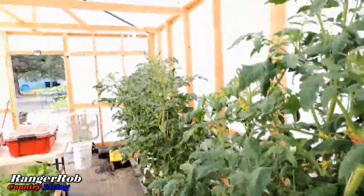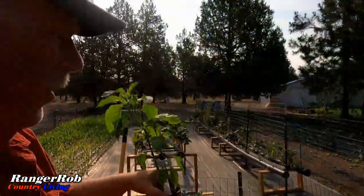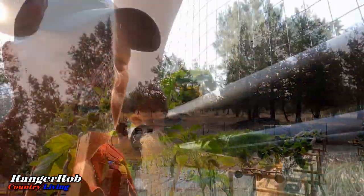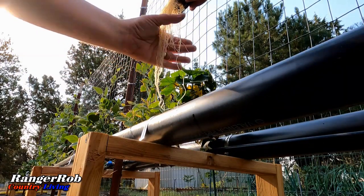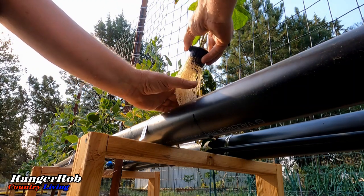Another advantage is the control it offers over growing conditions. With hydroponics, we can tailor the nutrient solution, pH levels, and lighting to optimize plant growth. This means we can grow plants faster, all year round, regardless of climate or season.